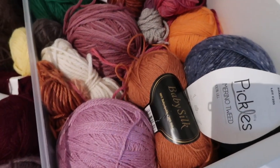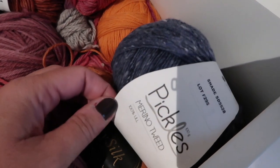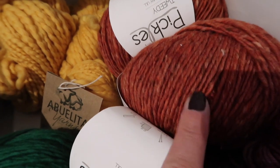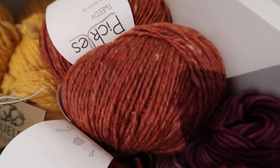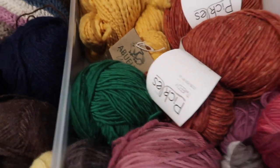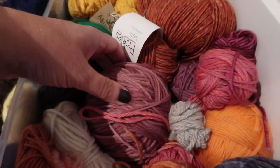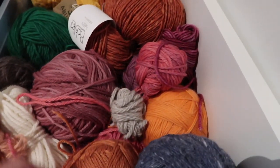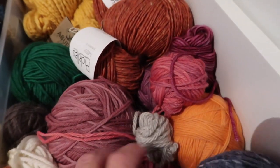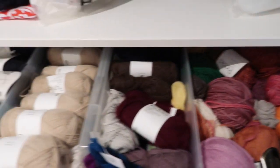And over here we have some miscellaneous skeins of Pickles Merino Tweed — this is their thicker tweed yarn. And this is a single ply worsted white yarn from Pickles. And this is their four-ply merino. And I also have some baby alpaca silk, and even some leftover angora. So that was the top drawer.